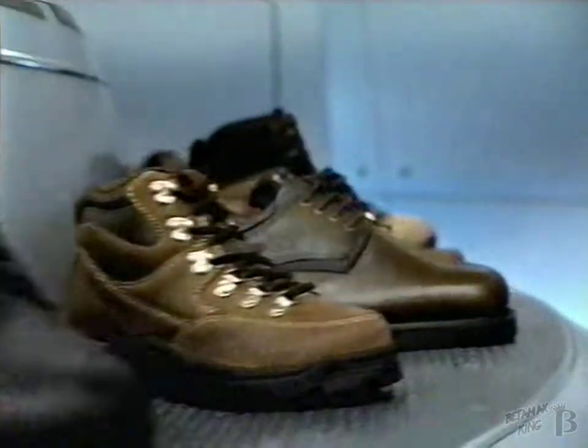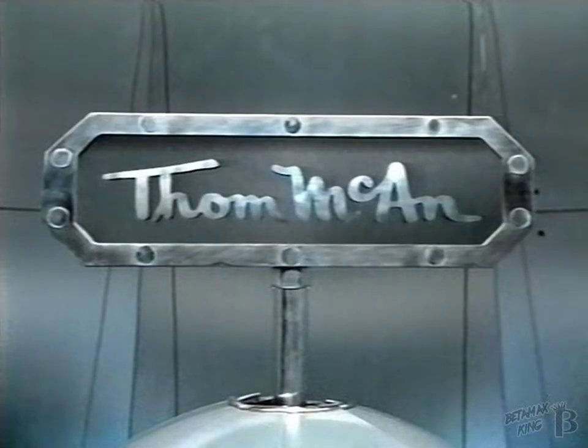Put your family in our shoes. Real leather from Tom McCann. Only at Big Kmart.